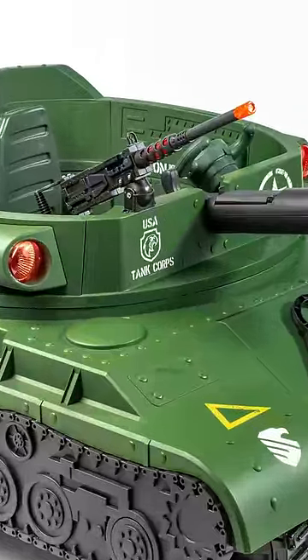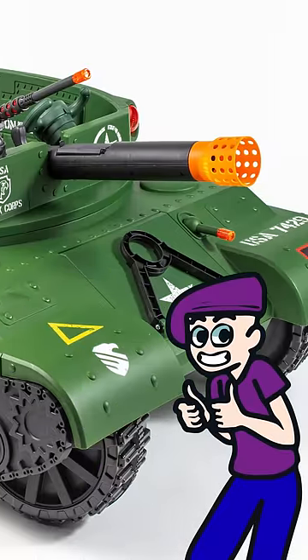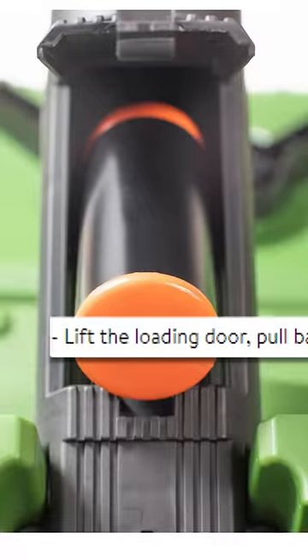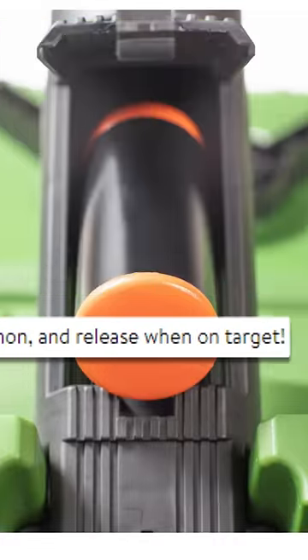There's a rotating turret that does absolutely nothing, so remove it. But front and center you've got the tank cannon, which includes five shells and room to store them in the back. Lift the loading door, pull back the lever, grab a shell, load the cannon, and release one on target.